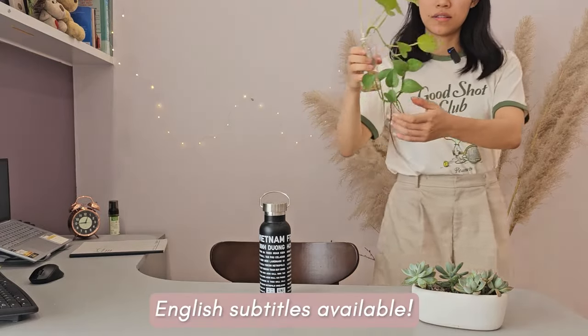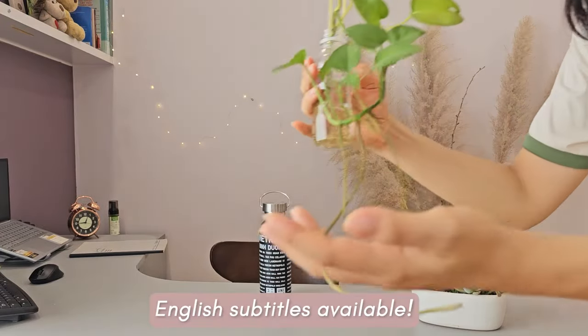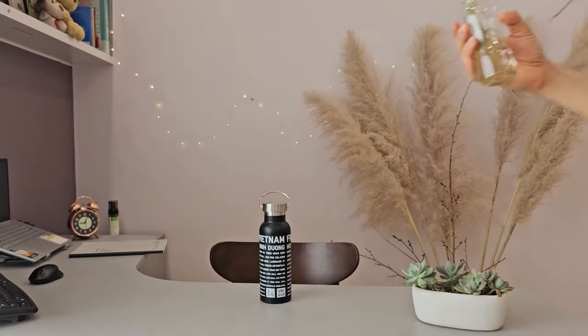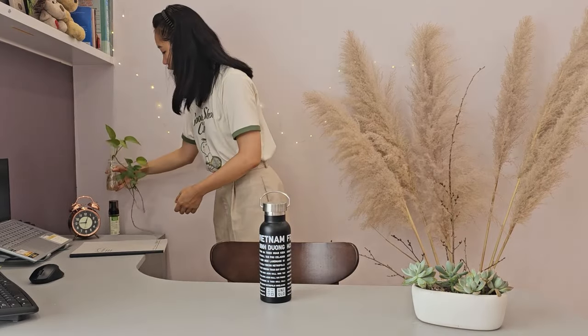Yo, you guys check out this plant. Look how cool the roots are. I think if you go back to one of my old videos, you'd see that it had short roots, but it's been growing. She's been growing.